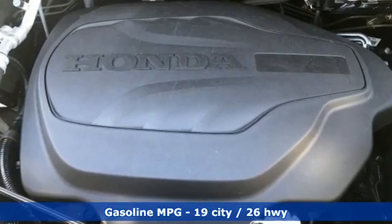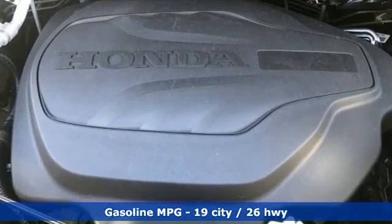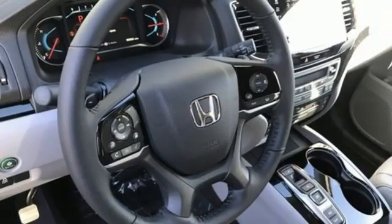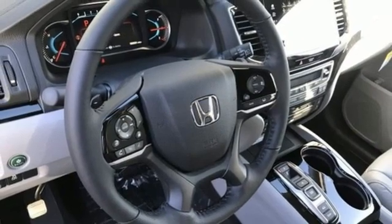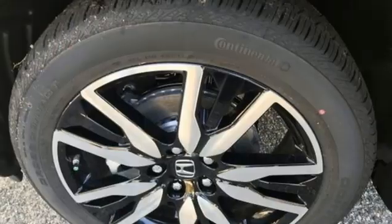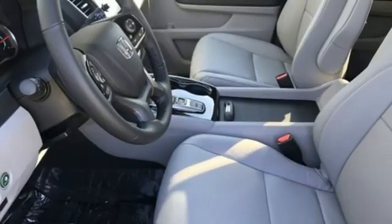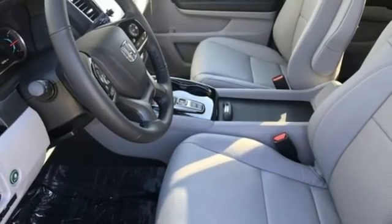V6 engine. Heated and ventilated leather bucket seats. Integrated navigation system. Auto dimming rear view mirror. Dual zone climate control. Wi-Fi hotspot. Streaming audio. Hands-free liftgate. Remote engine start smart device. And automatic transmission.